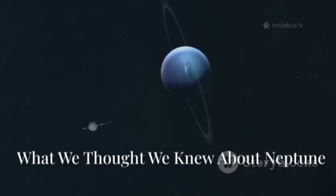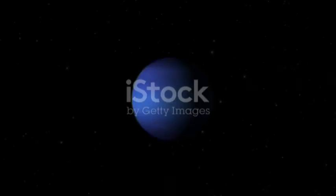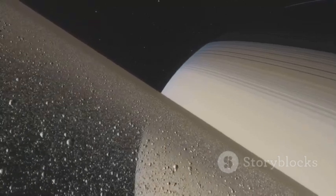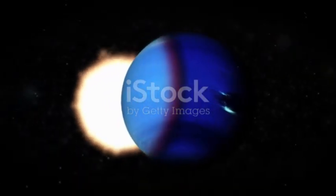Before Webb, our picture of Neptune came from Voyager 2's 1989 flyby. We saw a deep blue planet colored by methane, with a few massive storms like the Great Dark Spot. Scientists imagined Neptune as a layered world: a blue lower atmosphere, bright white methane ice clouds, and a bright southern polar hood. Its rings were faint, clumpy arcs — barely visible and thought to be minor features, unlike Saturn's grand rings. The ring structure was a mystery, possibly shaped by small moons, and from Earth even Hubble struggled to resolve them.